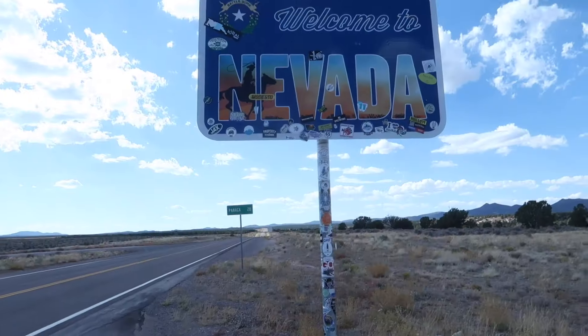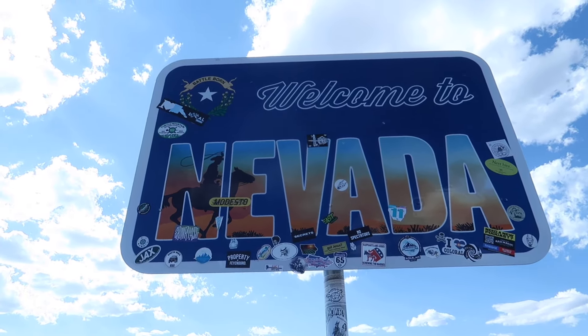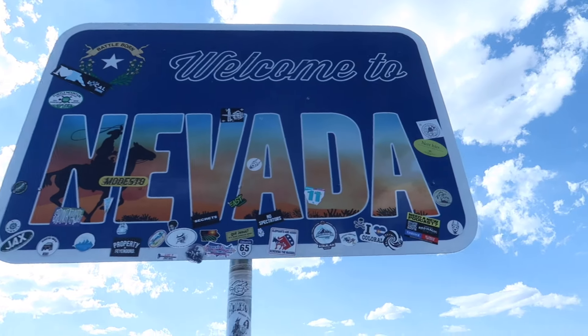Well, that's going to do it for today from Cathedral Gorge State Park in Nevada, as seen behind me, and also the old Bullionville cemetery. Until our next adventure, goodbye from Weekend Escapades — we'll see you in the next one. Look at that — there are some old stickers on the Welcome to Nevada sign.